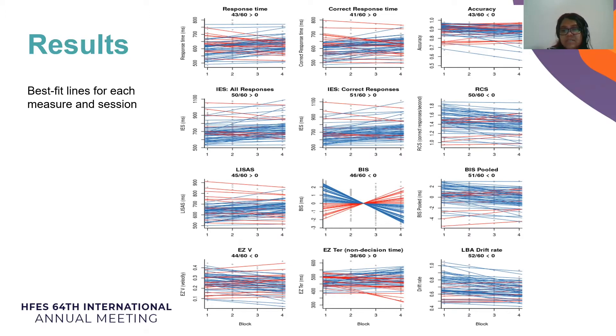The measures extracted from the EZ model were not predictive for decision threshold and non-decision time, and were on par with response time alone for drift rate.